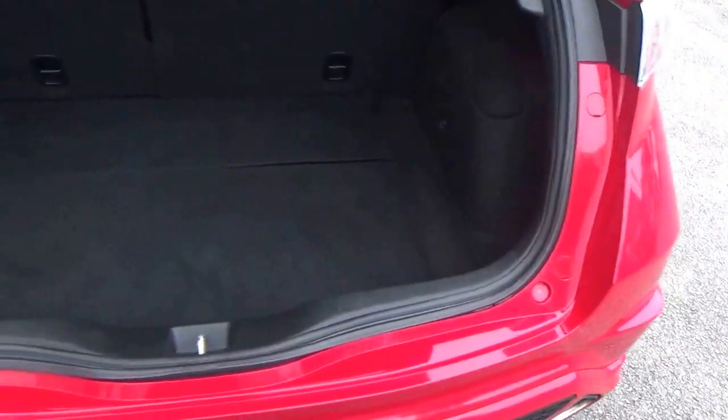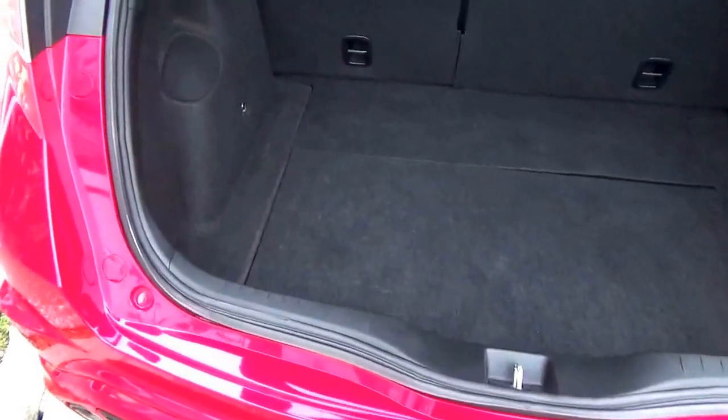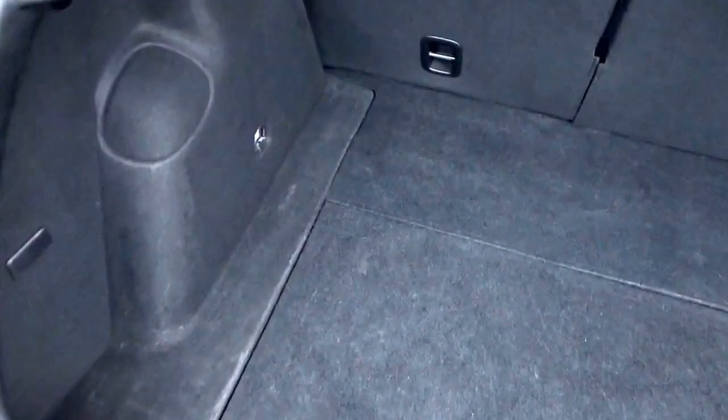Massive boot on these cars, it really is. Beautifully clean, not being abused in any way. Split-folding rear seats, and additional massive luggage space there as well — huge.